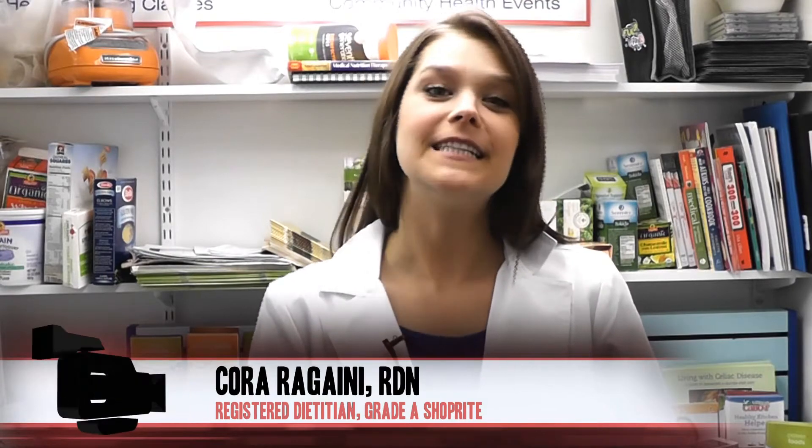I'm Cora Reganey, Registered Dietitian at Grade A ShopRite. I'm here today to talk about tips to keep those long summer days healthy ones.